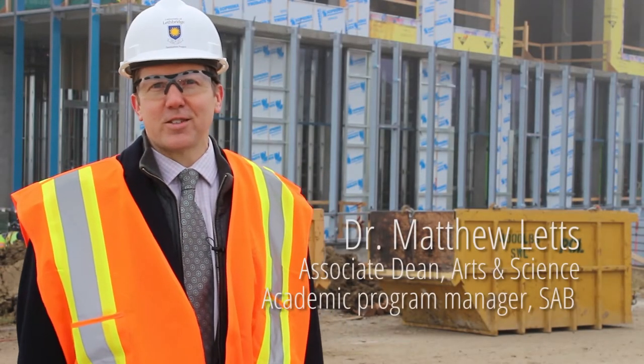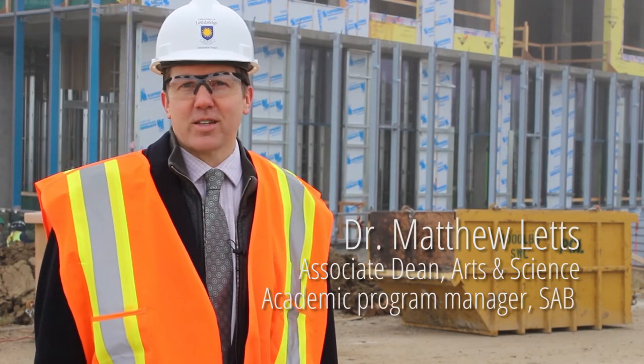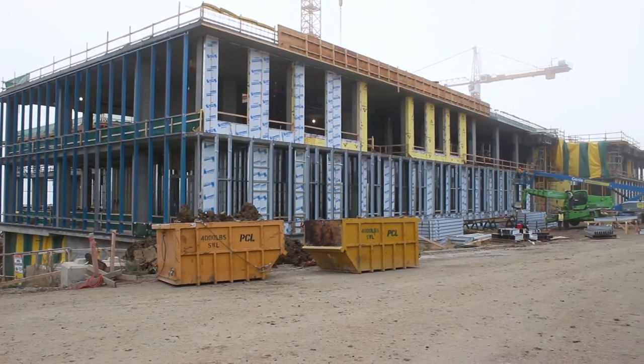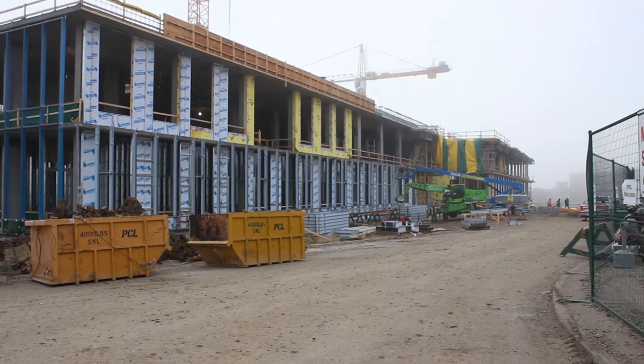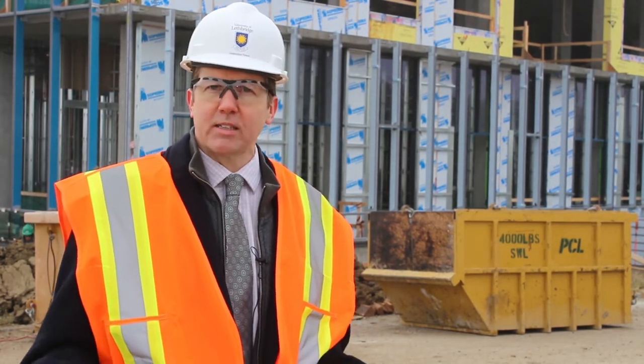Welcome to the site of the new Science and Academic Building at the University of Lethbridge. My name is Matthew Letts and I'm the Associate Dean in the Faculty of Arts and Science, serving as the Academic Program Manager for the new Science and Academic Building. That essentially means I serve as a liaison between the faculty — ensuring their needs are met — and the project management experts who are building this building.